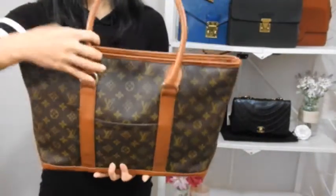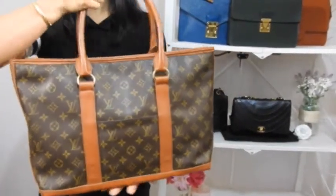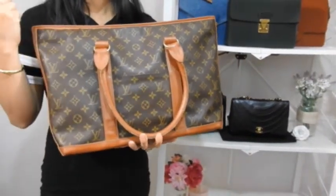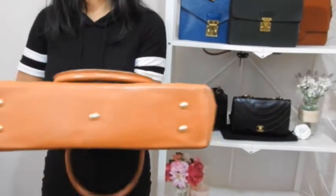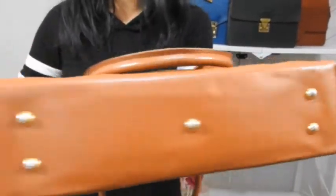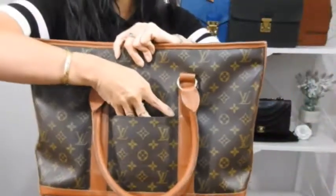My second best value for money handbag is for all you tote lovers out there. This is a vintage Louis Vuitton Sac Weekend, and it has all the features of a tote that I was looking for but couldn't find in a newer model Louis Vuitton tote. First, you get feet — having feet on a handbag is a really nice feature.